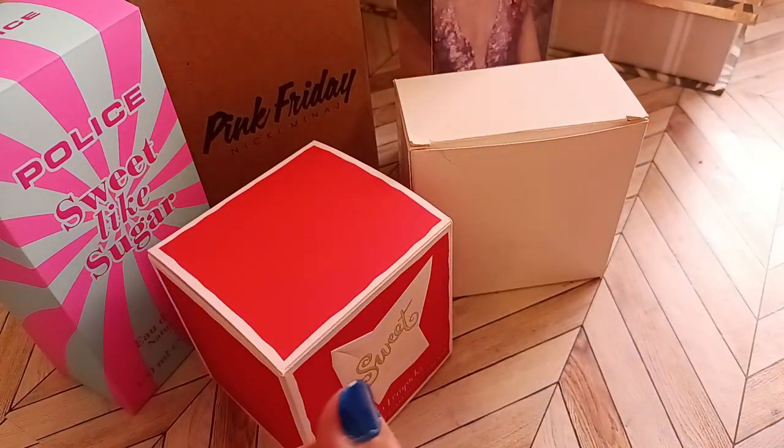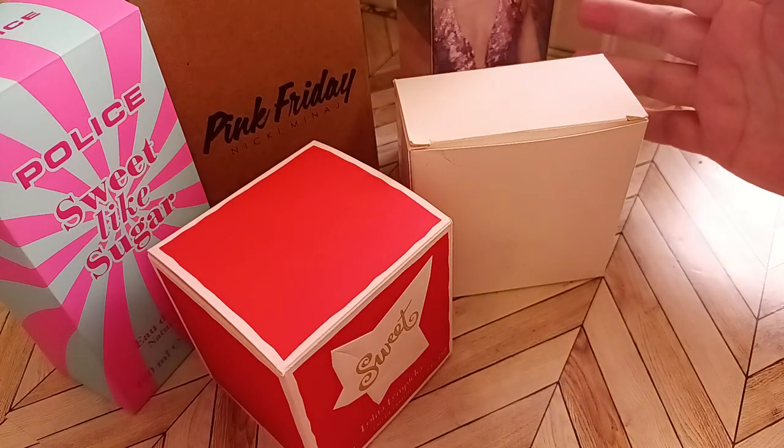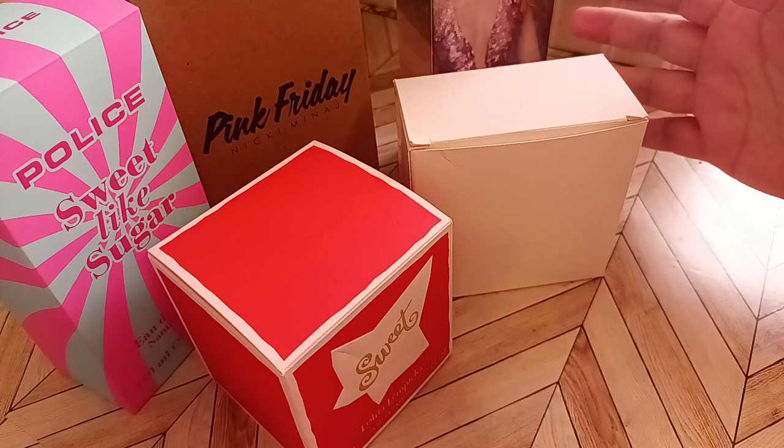Hi everybody, welcome back to my channel. I am your host Anna and my channel name is Only My Dreams. Today I'm sharing with you some fragrances that I picked up from FragranceNet.com.